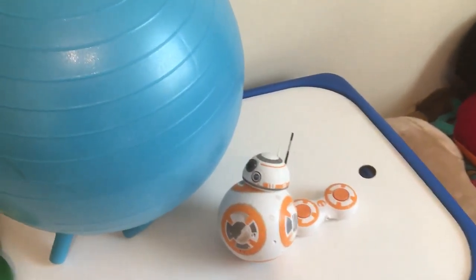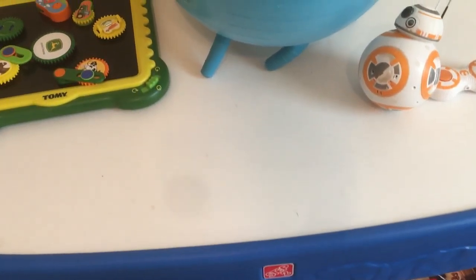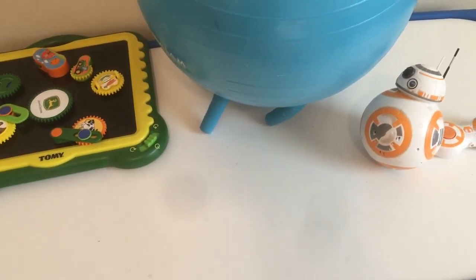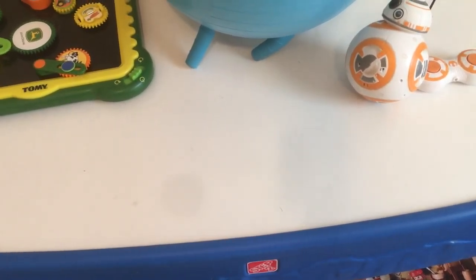We got a BB-8 robot that he got for Christmas. And here is his Step 2 — we use this as an activity table, but it also pulls out and it's like a little Hot Wheels car set up under it. He loves to play with that as well.